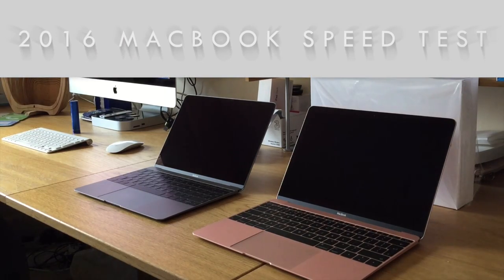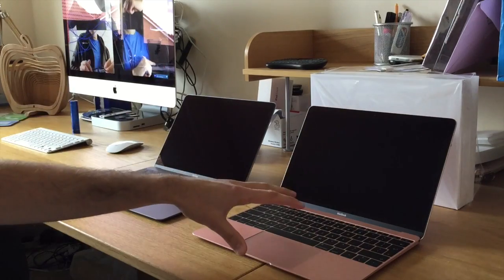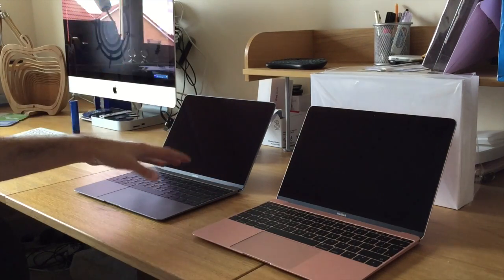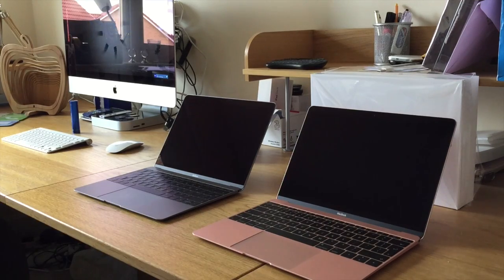Alright everyone, how you guys doing? In this video I'm going to do a speed test comparison of the new MacBook versus the old MacBook, which was released last year. This new one was released about two or three days ago.